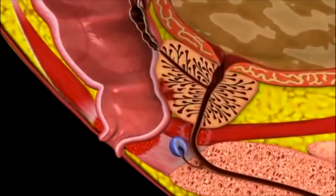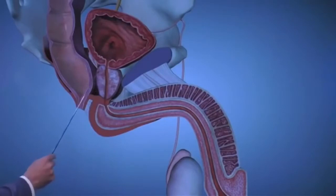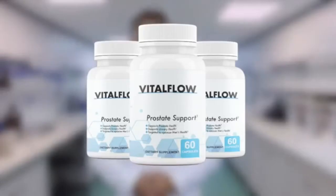Benign prostatic hyperplasia, BPH, is a prostate condition commonly found in men above 45. Vitalflow is a supplement designed to help men navigate a BPH-free life.